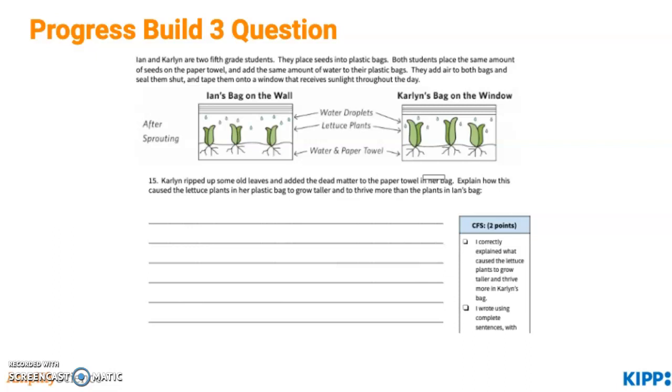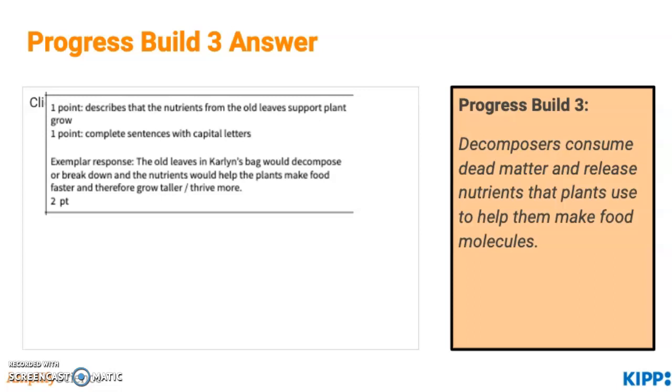For Progress Build 3, students will read a scenario about two students placing seeds in plastic bags. Go ahead and take a minute to read over the question and solve it. The exemplary answer to this question has two parts: first, students should describe how nutrients from old leaves support plant growth, and secondly, they should include complete sentences with capital letters. This connects to Progress Build 3 because nutrients are needed in soil for plants to be able to grow and make their own food faster, and these nutrients come from decomposers.